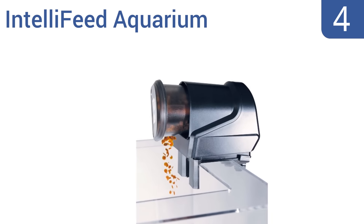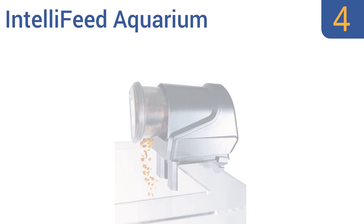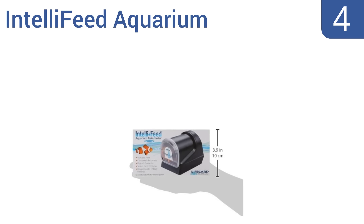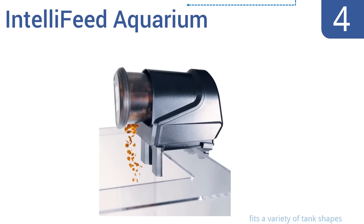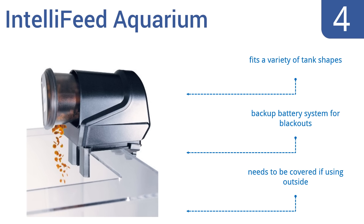Halfway up our list at number 4, the IntelliFeed Aquarium has a sealed container that moves forward and releases food into the tank when it's feeding time. It holds enough food that you can go away for roughly two weeks without worrying. It fits a variety of tank shapes and comes with a backup battery system for blackouts. However, it does need to be covered if using it outside.